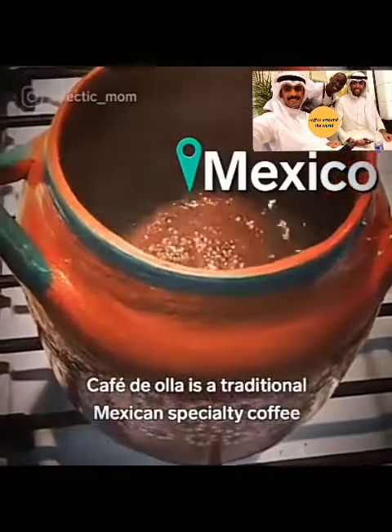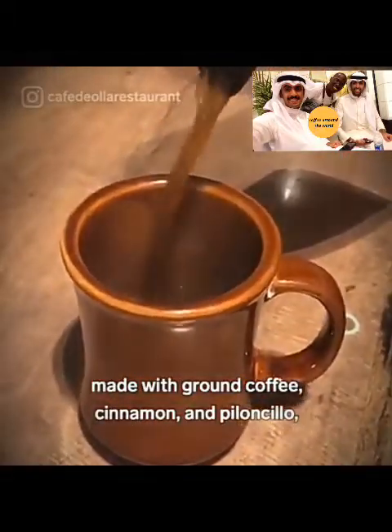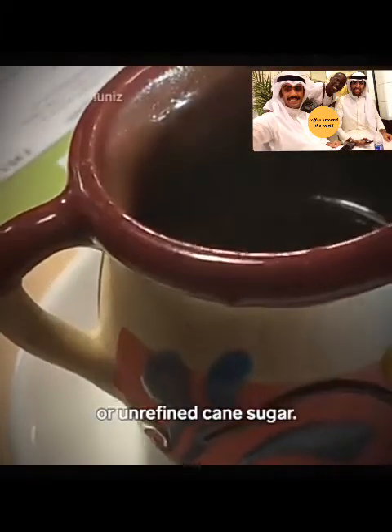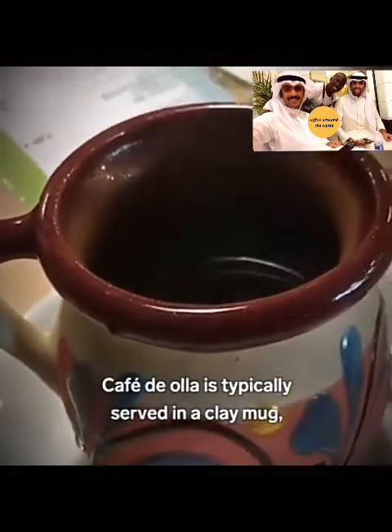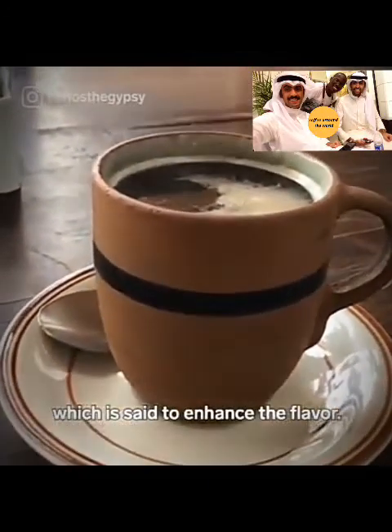Café de olla is a traditional Mexican specialty coffee, made with brown coffee, cinnamon, and piloncillo, or unrefined cane sugar. Café de olla is typically served in a clay mug, which is said to enhance the flavor.